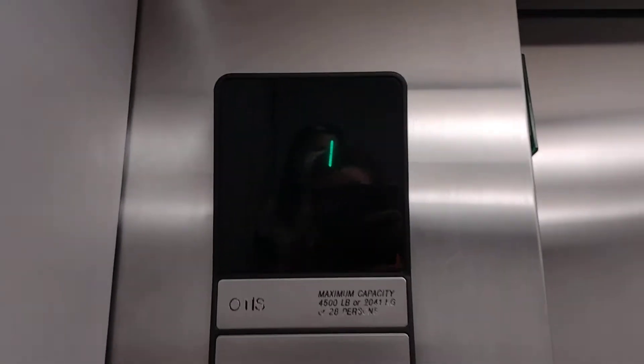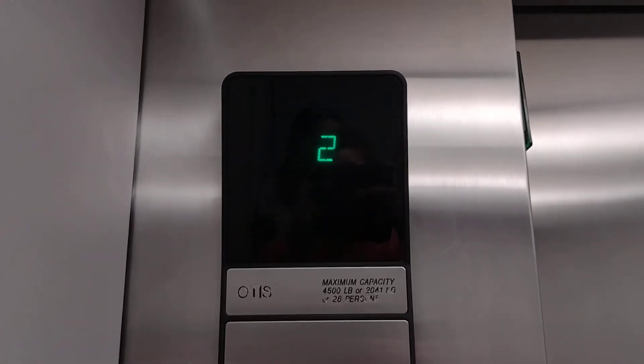This is the elevator at the Wilmington Hills in Wilmington, North Carolina. It's an Otis Series 1.